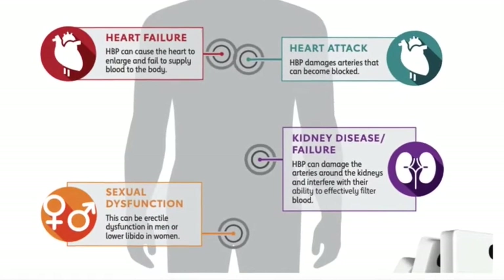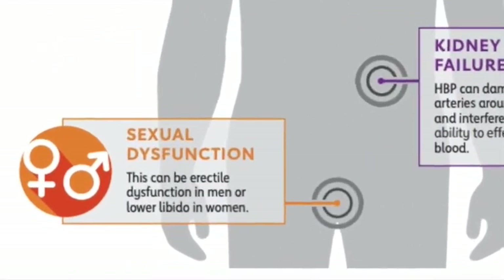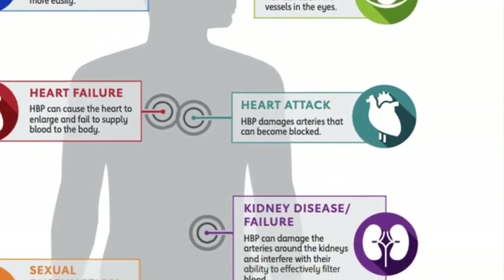Another side effect is sexual dysfunction — it can cause erectile dysfunction in men and lower libido in women. It can also lead to vision loss, heart attack, and even kidney disease or kidney failure.